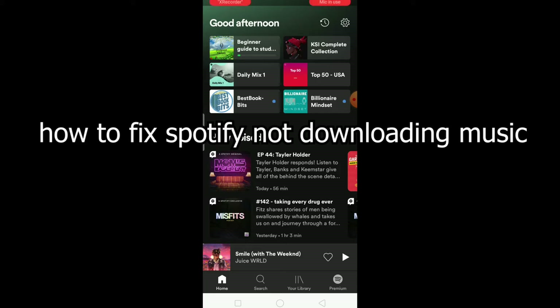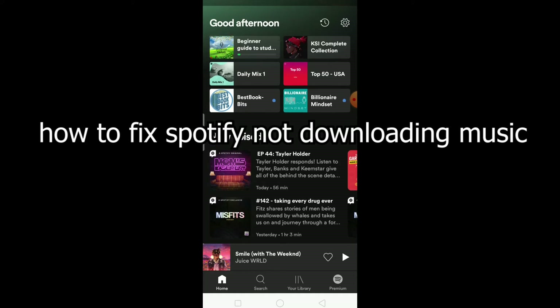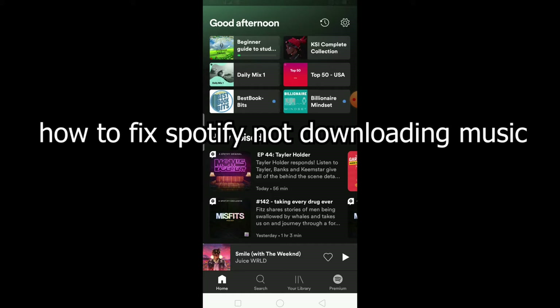The other thing is, if you're trying to download music in Spotify and you do not have a premium version, that's your problem. You need to have the premium (paid) version of Spotify to download any music. So that could also be your issue.